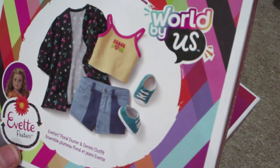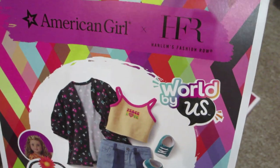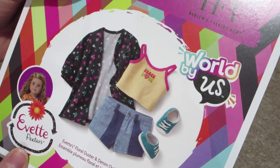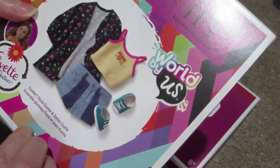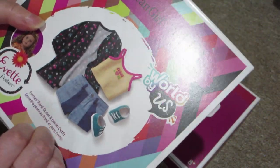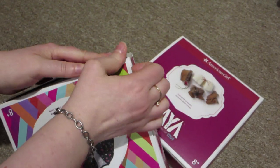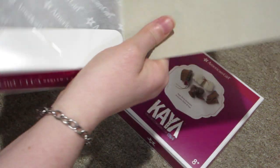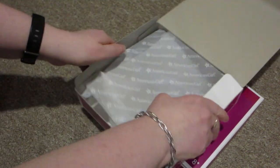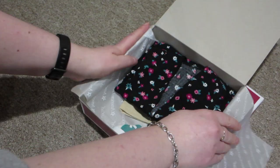So this is another outfit from Yvette's line that was just released, and it is called Yvette's Floral Duster and Denim Outfit. I think it looks really cute. I think out of all of the World By Us dolls, I like her outfits the best. Her outfits have like a 90s feel to them, which I kind of like.